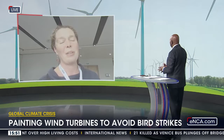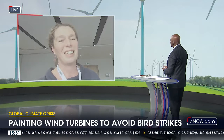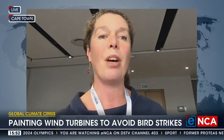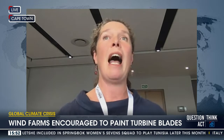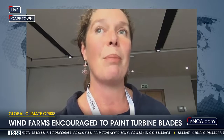BirdLife South Africa doesn't do the monitoring ourselves — that's done by independent consultants commissioned by the wind farms. We set the standard on how things should be done and maintain an overview of what's happening. We're aware of at least two other wind farms close to implementing this measure. Quite excitingly, they're going to be putting tracking devices on some of the eagles in the area to see how they move in response, which will provide us with data really quickly.